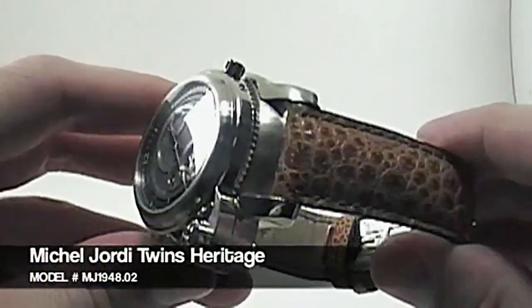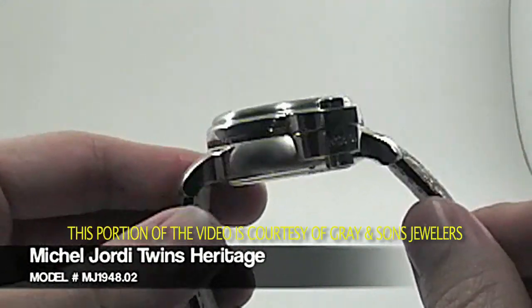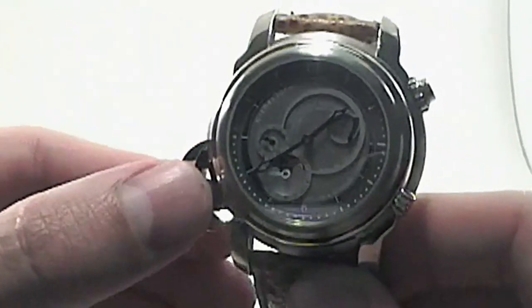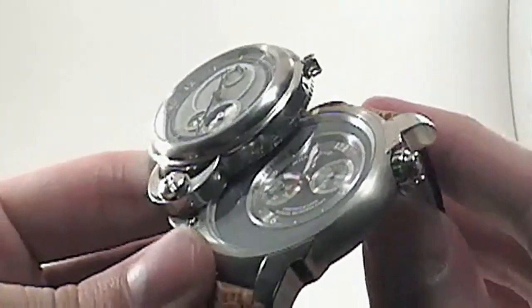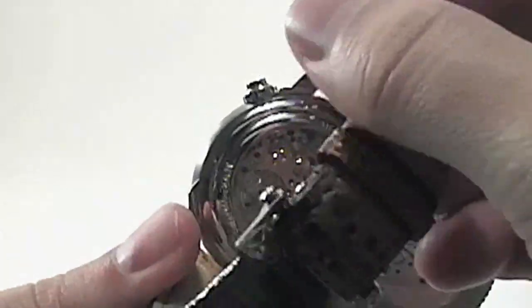This is the Michael Geordi Twins Heritage watch in 18 karat white gold on a brown crocodile strap. This watch is a limited edition model of only 99 pieces. It is actually two watches in one, 329 components and 40 jewels for two exclusive movements assembled by hand.